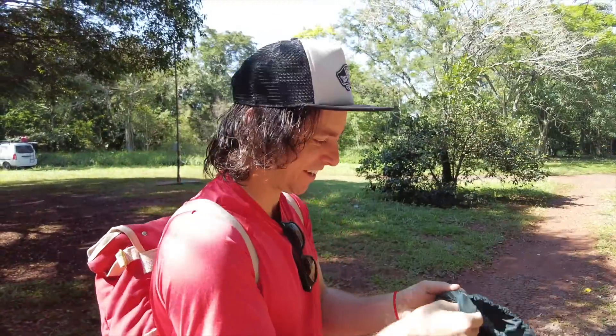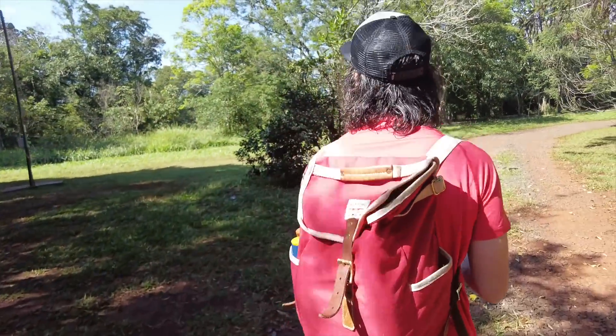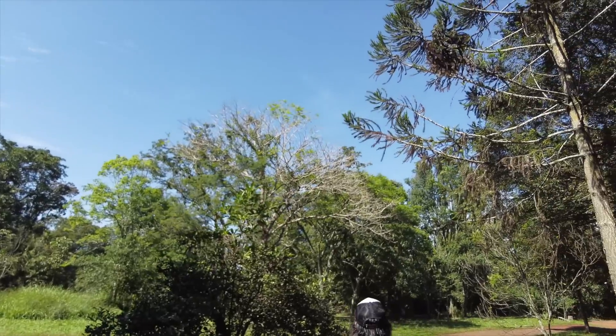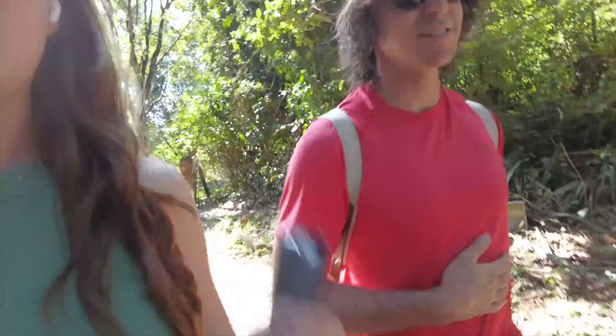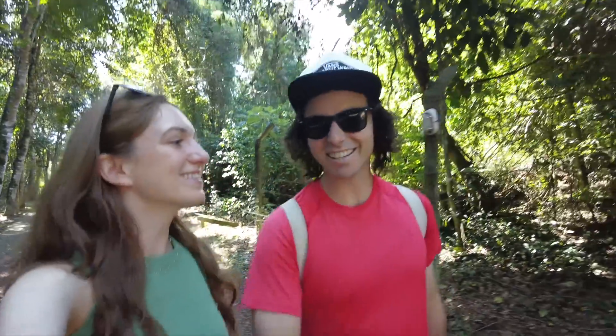We're going to leave the van here at the campsite while we head over to Iguazu Falls, mostly because you have to pay for parking there and we've already paid to stay the night here. We'll walk over to the Brazilian side falls and then pick the van back up later. It's also really nice that we can leave it in the shade — that makes it a lot cooler for Sombrita and Gram. The parking at the falls is really expensive, so it's nice to get our value out of this campground.